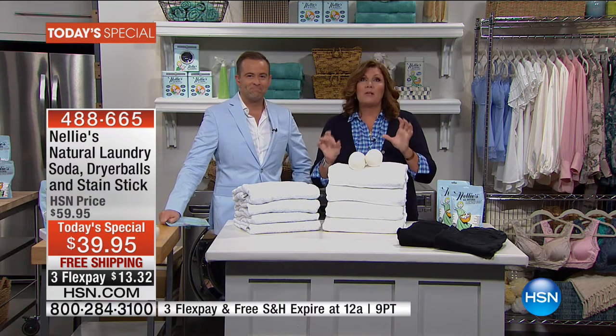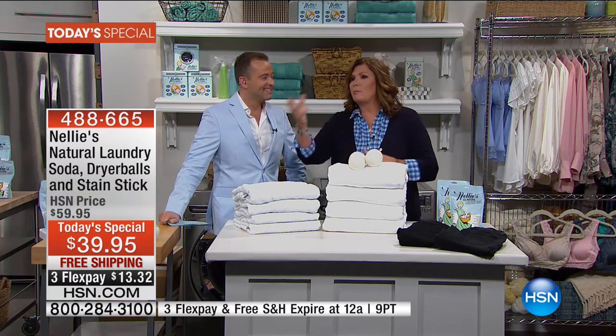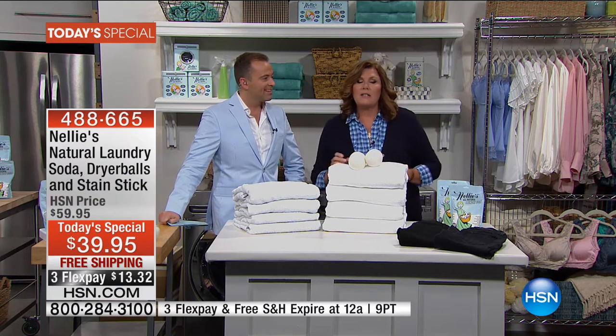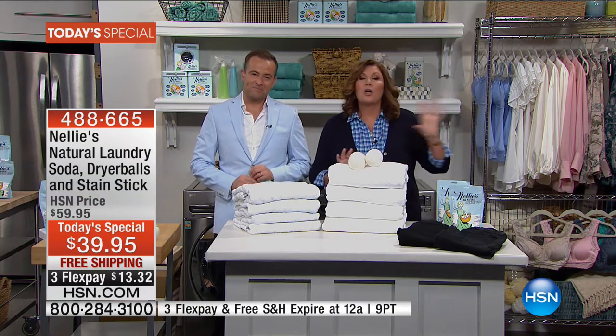And it is a complete system. Once you start using Nellie's — I talk to friends, relatives, people on the street, and get messages from all of you — once you start using Nellie's, you will never, ever go back to the way you did your laundry.